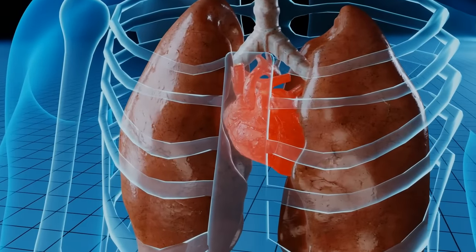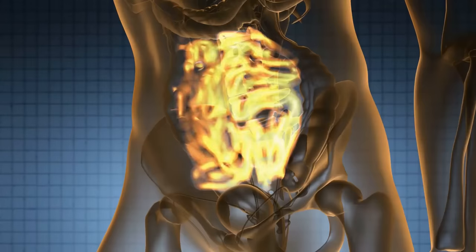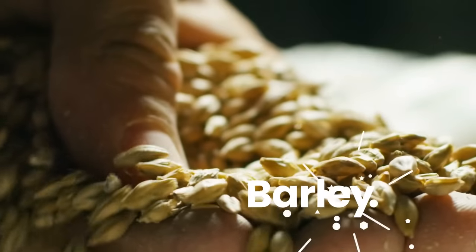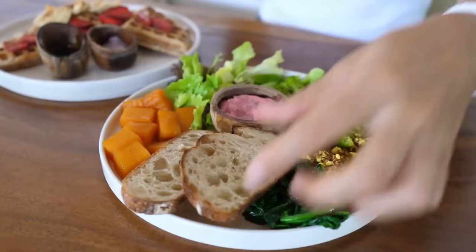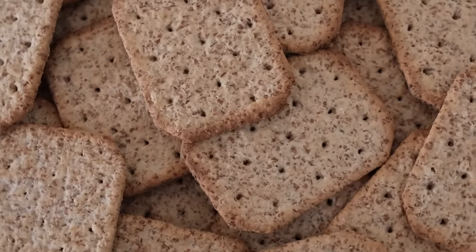In addition, whole grains can also help reduce the risk of heart disease, which is a common complication of diabetes. The fiber, vitamins, and minerals in whole grains can help lower blood pressure, reduce inflammation, and improve cholesterol levels. Some examples of whole grains include brown rice, quinoa, oats, barley, and whole wheat. To incorporate whole grains into your diet, try replacing refined grains such as white bread and pasta with whole grain options, adding them to salads, soups, and stir fries, or snacking on popcorn or whole grain crackers.